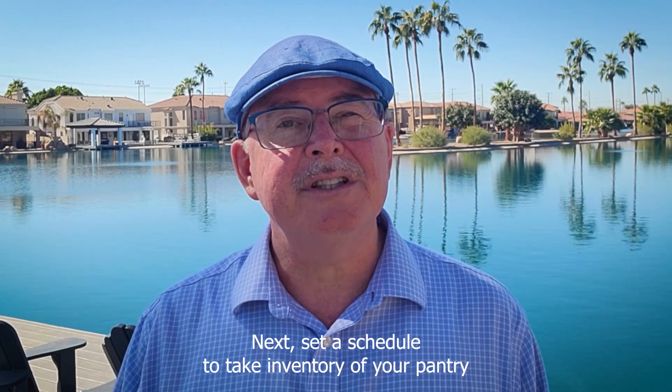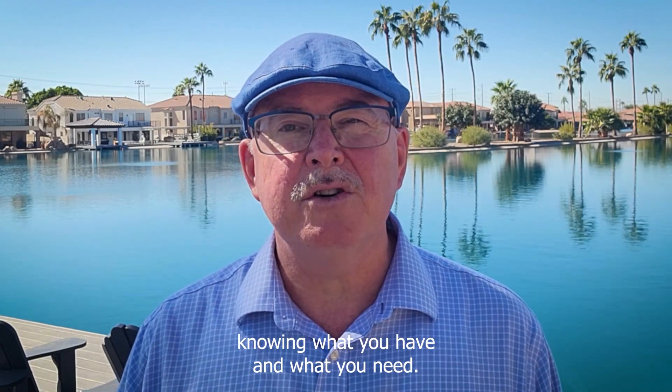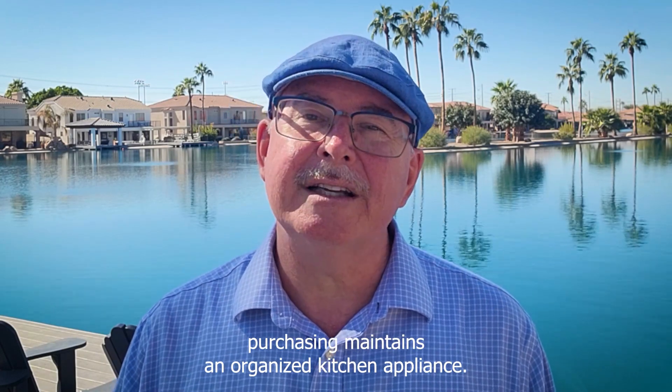Next, set a schedule to take inventory of your pantry and kitchen appliances. Knowing what you have and what you need helps prevent over-purchasing and maintains an organized kitchen.